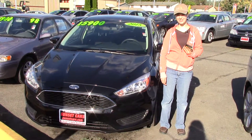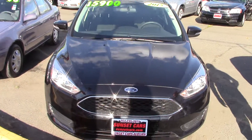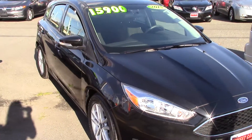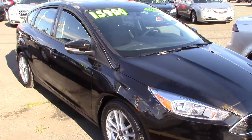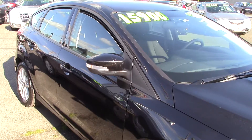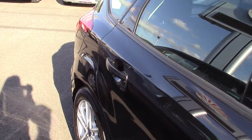Hi there, this is Jordan with Sunset Cars Lavern, and this is your next car waiting for you to hop in and drive it off the lot. It's a 2015 Ford Focus SE, stock number 96573. This is a beautiful car. Let's start from the outside in.